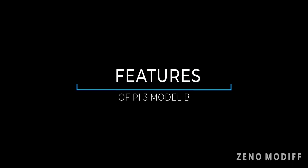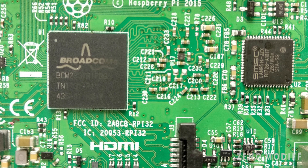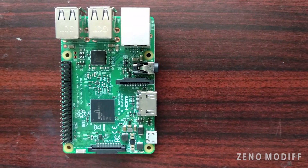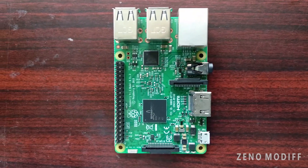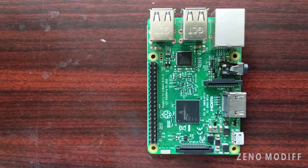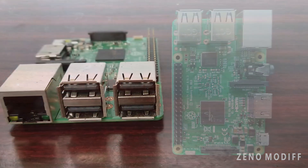The star attraction of the Raspberry Pi 3 Model B is the Broadcom BCM2837 chipset. It also features a 1.2GHz ARM Cortex-A53 processor, onboard wireless LAN (802.11 BGN), Bluetooth 4.1 Classic and Low Power support, and 1GB RAM with a 64-bit CPU.